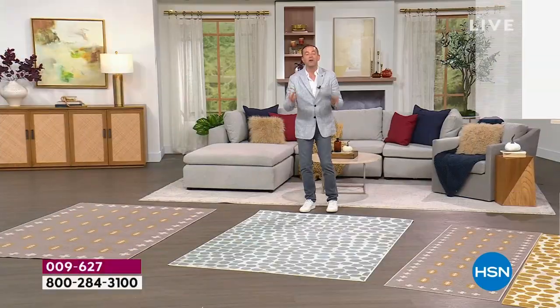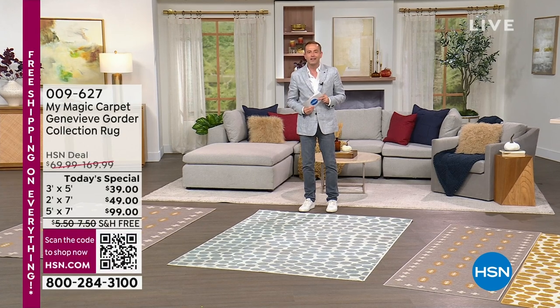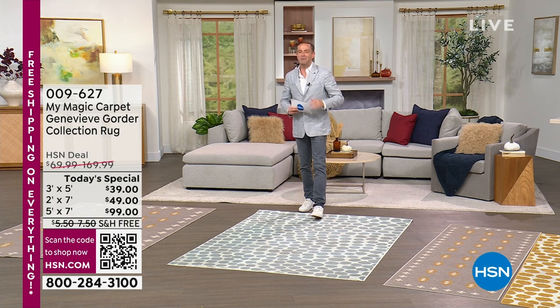Welcome to My Magic Carpet. You have never seen a rug like this before — and who brings us such a rug? Well, a lady you've seen on TV for many years: Genevieve Gorder. She's here in the studio for the official launch and today's special.